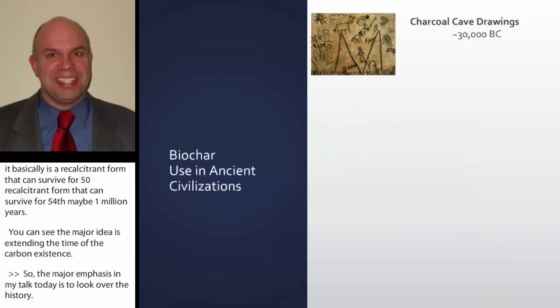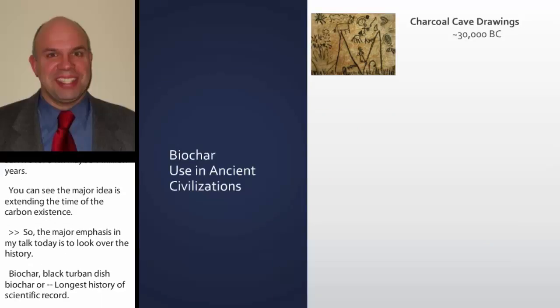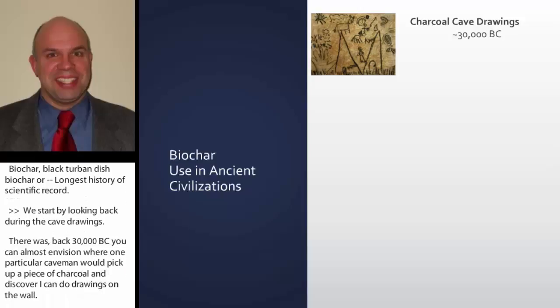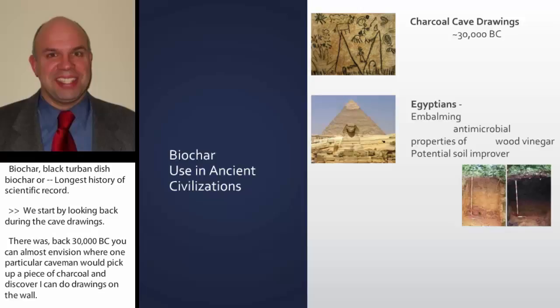We start by looking back during the cave drawings — back around 30,000 B.C. You can almost envision where one particular caveman would pick up a piece of charcoal and discover he could do drawings on the wall. Soon after that, there would have been fights over who had this darker piece of charcoal, but we've been using it for that particular purpose for the last 30,000 years.